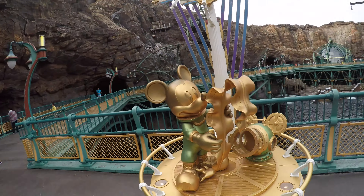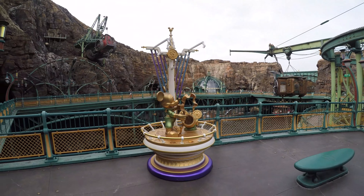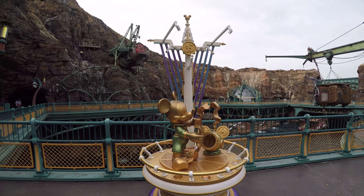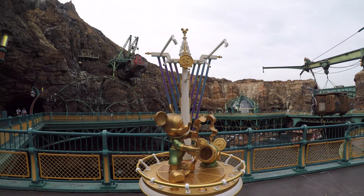These little golden statues are littered throughout the park for the 35th anniversary. Just like we had all the giant vinyls for the 50th at Disneyland, these ones are everywhere throughout both parks.